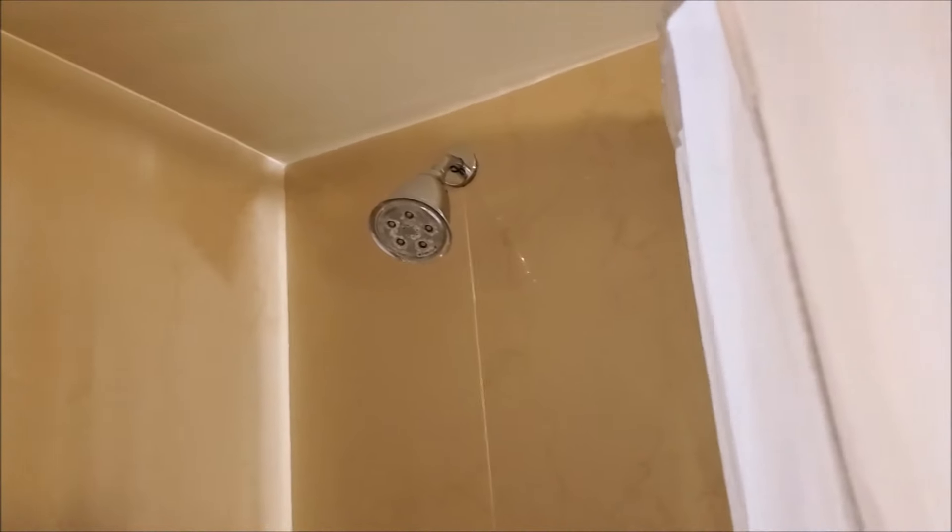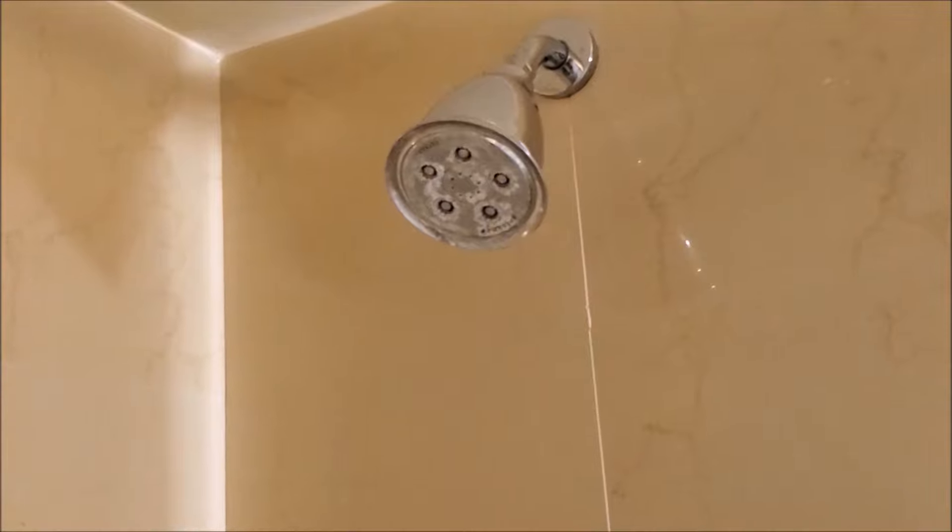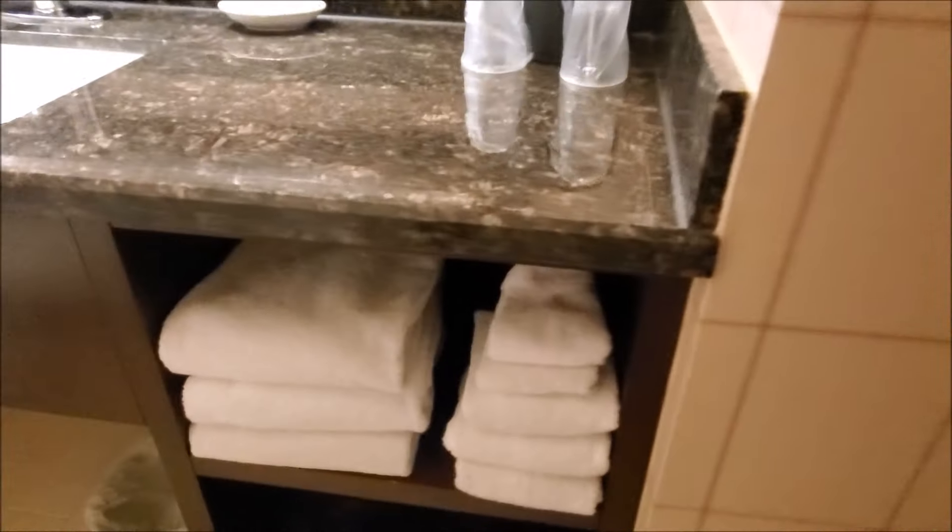The only problem we had with the plumbing was the toilet had a running problem — we'll show that later in the video. Other than that, the bathroom was okay. It had a decent shower head with good water pressure, so that was good.